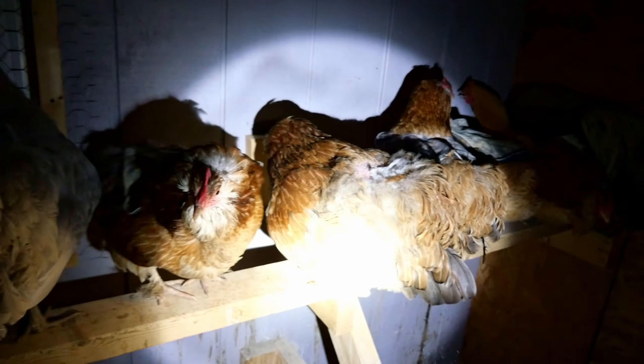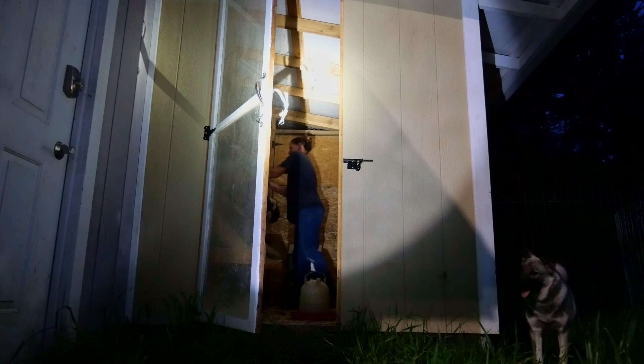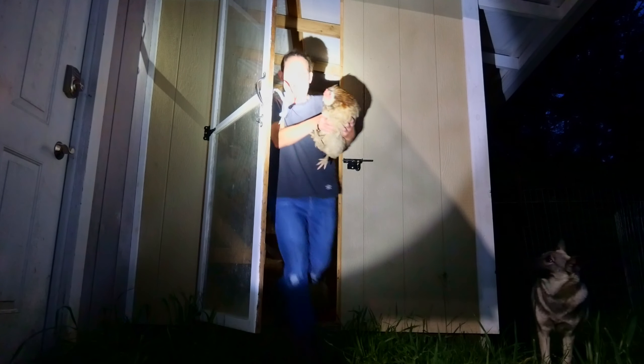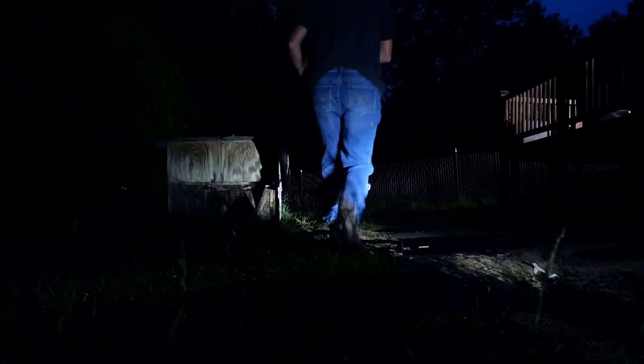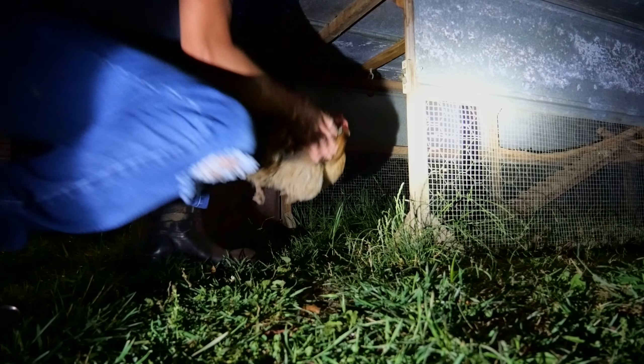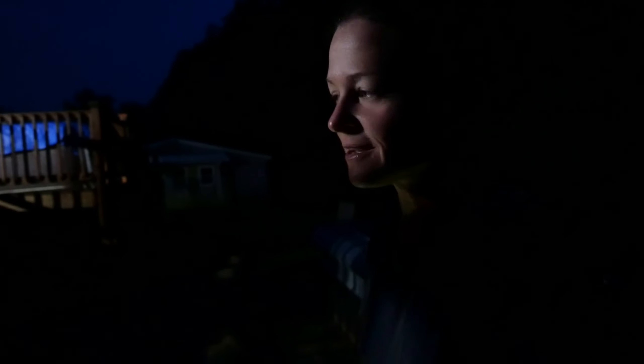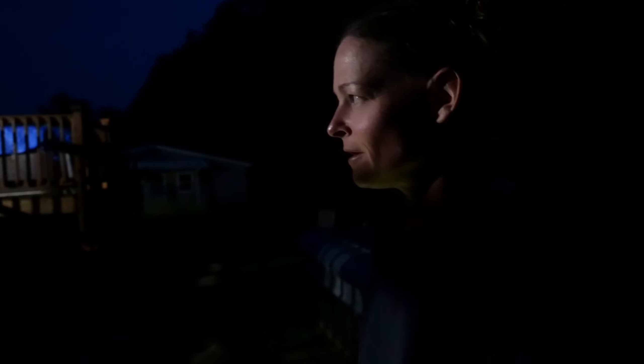I'm pretty certain that the egg eater is one of the four five-year-old hens that we have. I'm going to get her some food and water and we'll see what happens. This kind of stuff is the unpleasant side to homesteading where you have to make tough decisions. You can't have something eating your eggs — it is what it is. We'll see who the culprit is. See you next time.